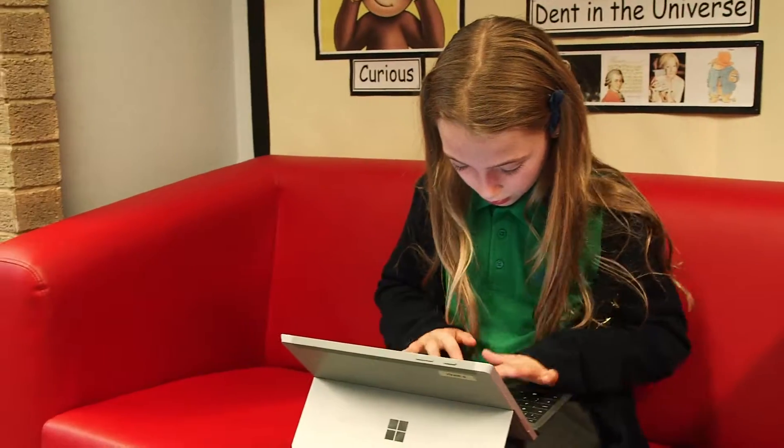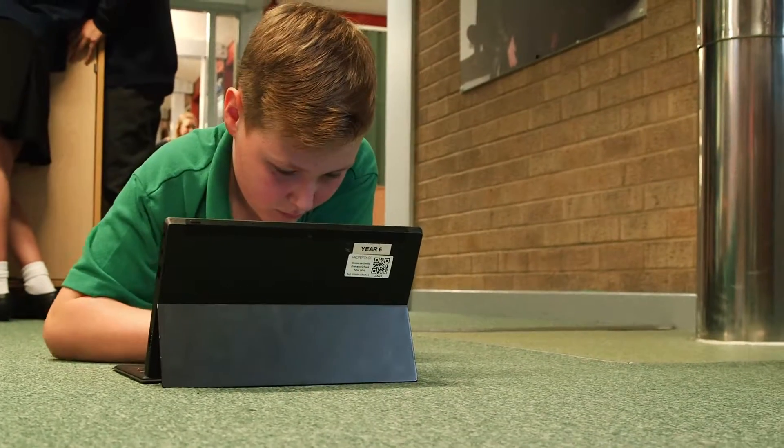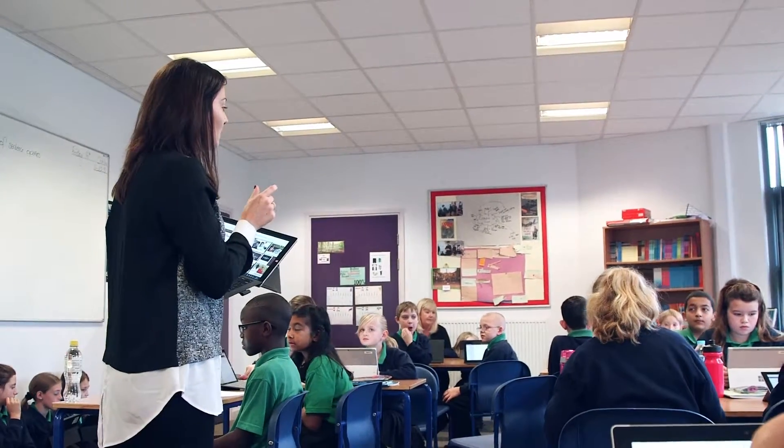The adoption of Windows 10 has been really straightforward, with children being able to be more productive, working on many things at a time and multitasking. We know now that they work this way at home, and now they do in school as well.